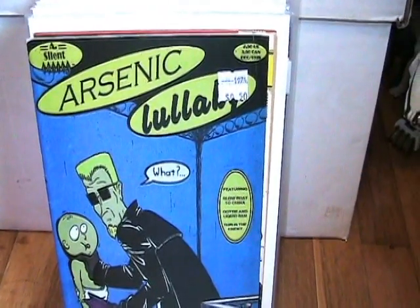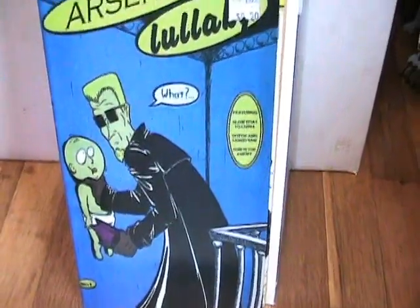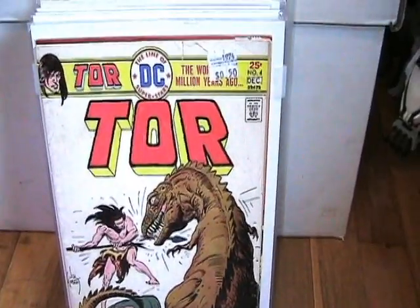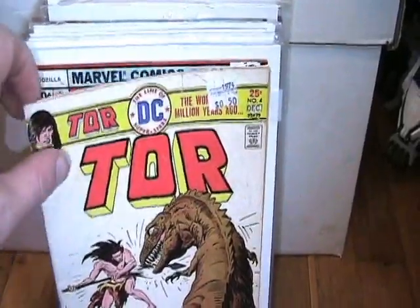I found Arsenic Lullaby number 1, which was very cool. I love Arsenic Lullaby. Found Tor number 4 — can't go wrong for 50 cents.